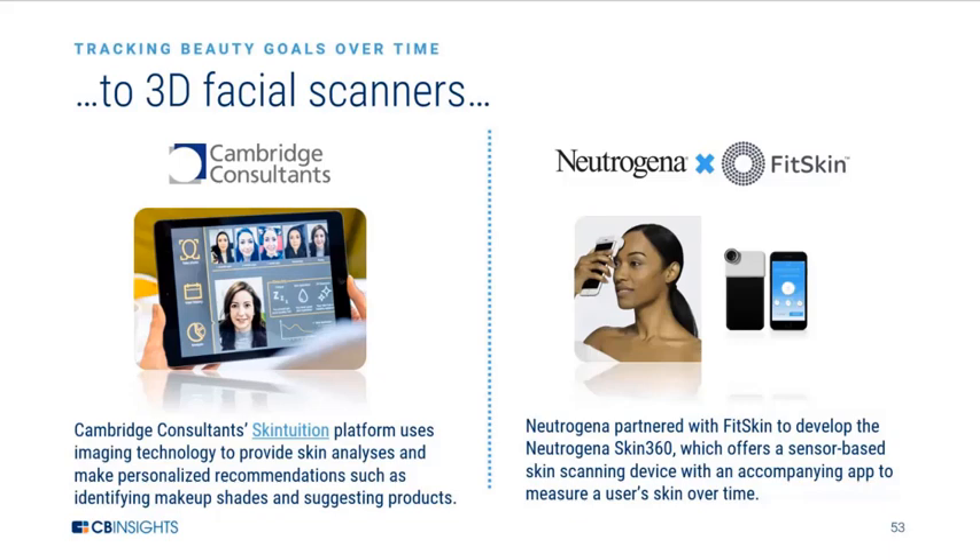We're also seeing major beauty brands, such as Neutrogena on the right, develop sensor-based skin scanning devices. These devices are ultimately allowing consumers to centralize their beauty regimens in one location.